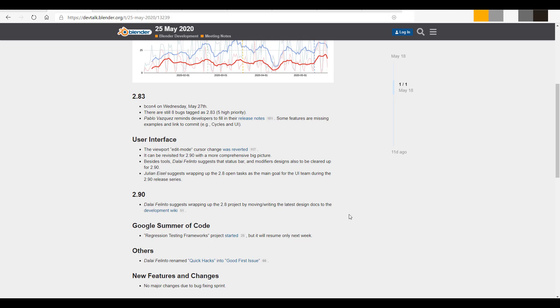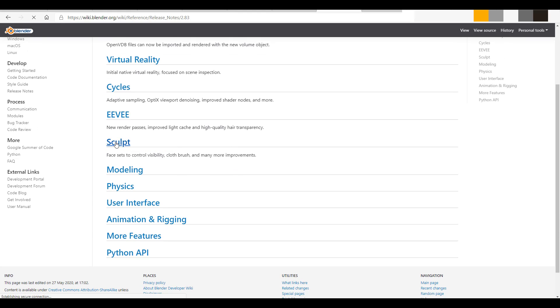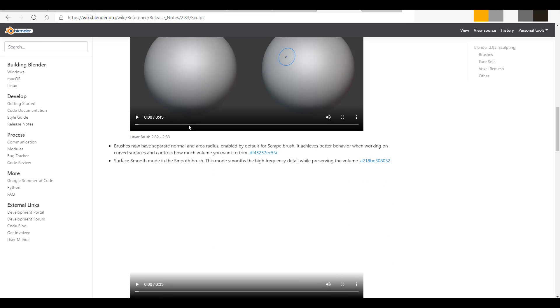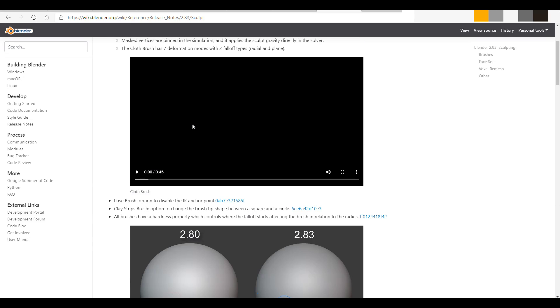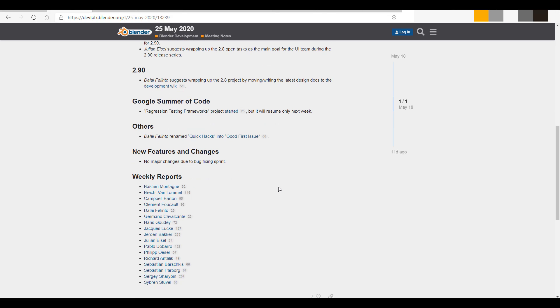There's also a huge update for the user interface. If you go to the Blender page right now and check the release notes, you'll notice Blender 2.83 is beginning to get a lot of updates filled in. For example, in the sculpting section, they've started filling up all of these things. There was also some discussion around 2.9, suggested as a wrap-up of the 2.8 project. The Google Summer of Code has started, and the regression testing framework has also commenced, though that project won't get into full works until next week. Also, quick hacks have now been renamed to 'good first issues.'